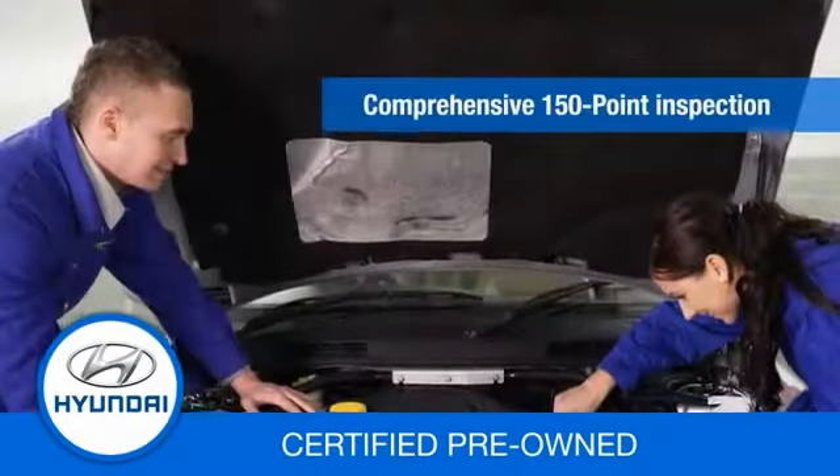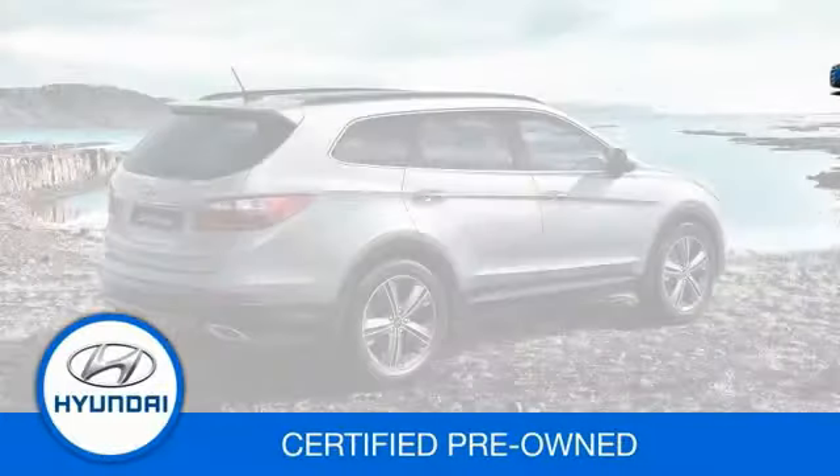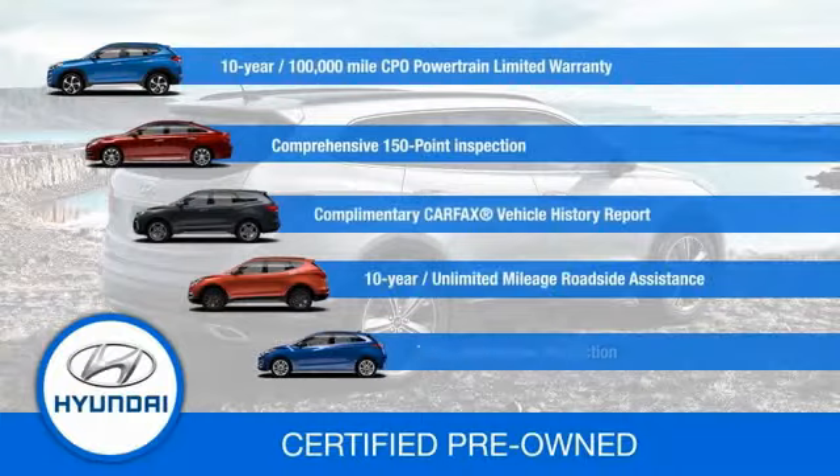A comprehensive 150-point inspection, 10 years of roadside assistance, and much more. Contact your Hyundai dealer today to learn more about the Hyundai Certified Program.